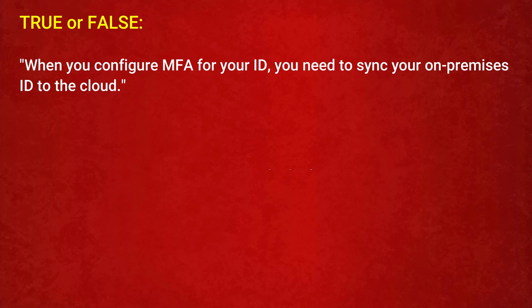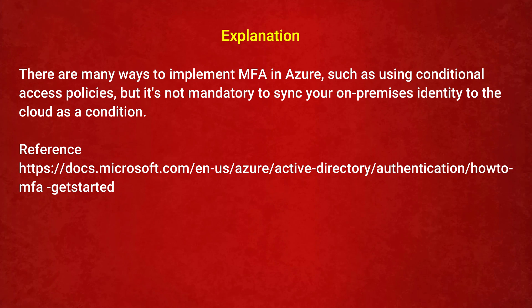The next question is — True or False: when you configure MFA for your ID, you need to sync your on-premises ID to the cloud. Option 1: True. Option 2: False. The correct answer is Option 2: False. There are many ways to implement MFA in Azure, such as using conditional access policies, but it is not mandatory to sync your on-premises identity to the cloud as a condition.